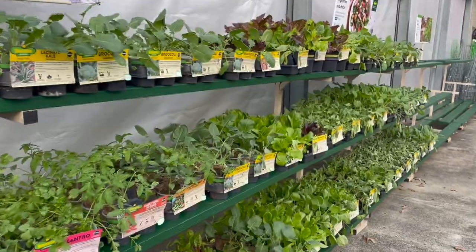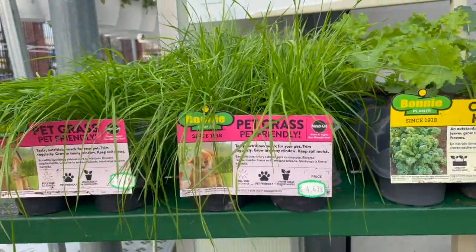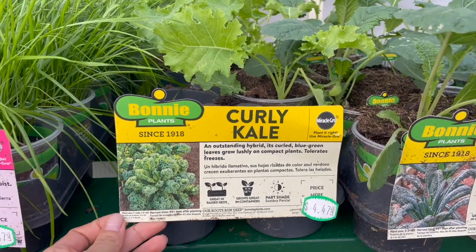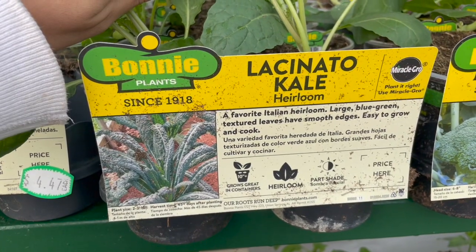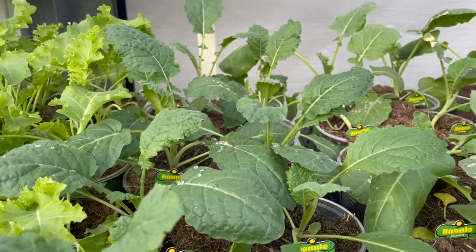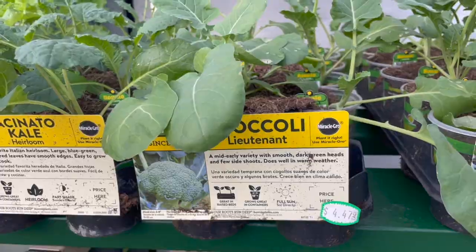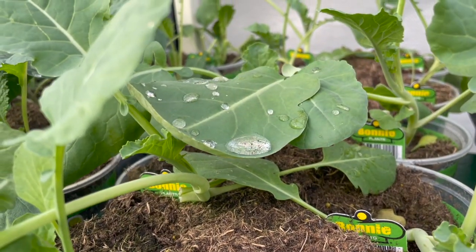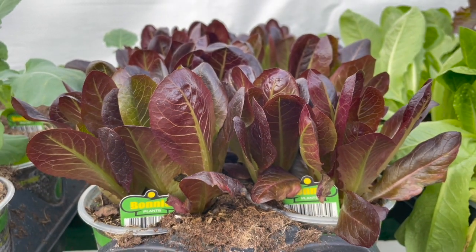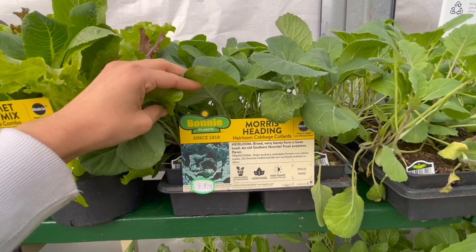The herbs are finally here — I've been checking and they hadn't come in until now. They have all sorts of cool weather season veggies, starting with curly kale and lacinato kale, and everything looks really nice and vibrant. With Walmart, it's great to grab plants right when they arrive since they don't always get the best care if they stay at the store long. They also have lettuce, though it's very easy to grow from seed, plus heirloom cabbage and collards.